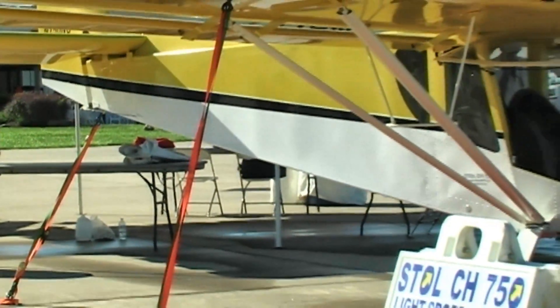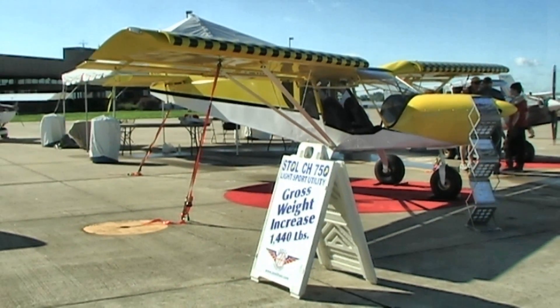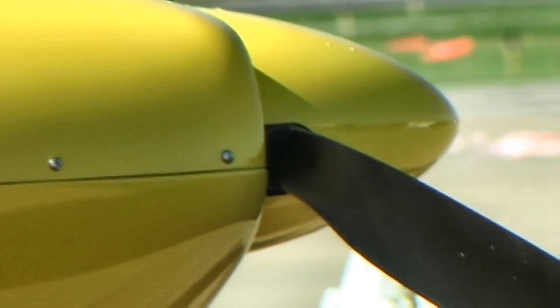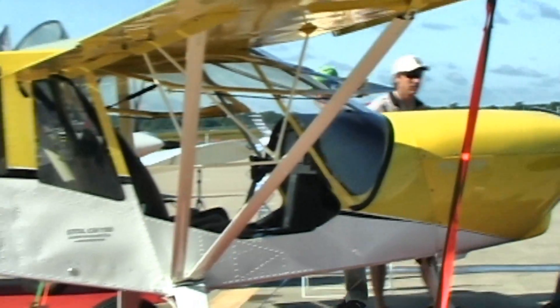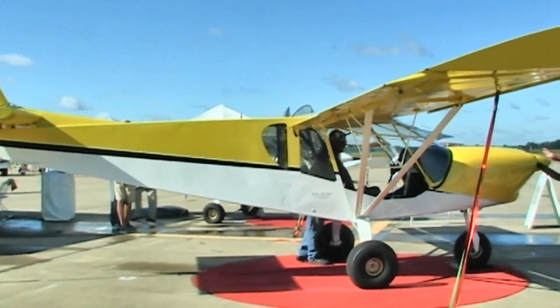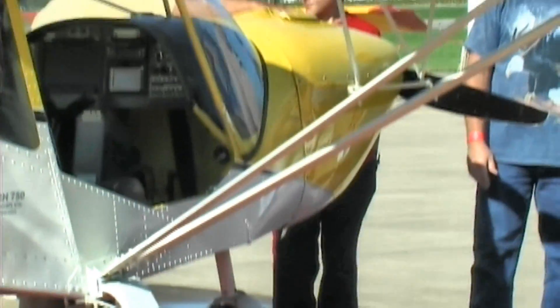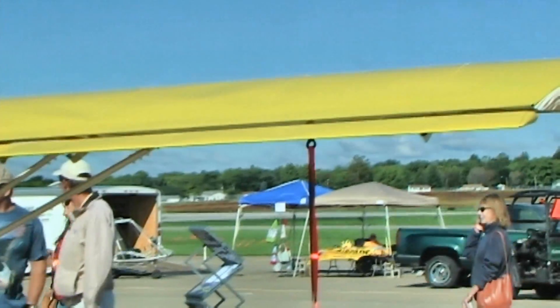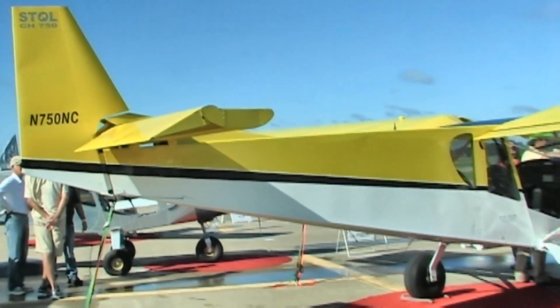One of the things I wanted to talk about is that Zenith Aircraft has embraced just about every engine — the Jabiru, the Continental, the UL Power — and now also the Rotax 912 IS. The Rotax 912 of course we've seen before, but the IS is new for Zenith Aircraft. They started flying the 750 with the Rotax IS engine about a year and a half ago, and we've had it at the factory for about the last year. It's a very smooth engine — smooth startups, smooth shutdowns — quite different than the carbureted Rotax engines.